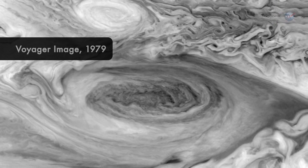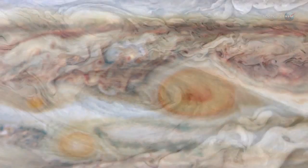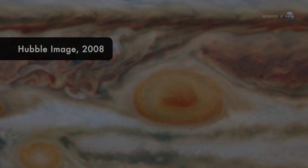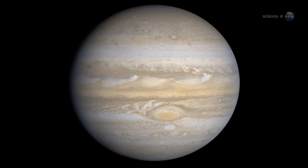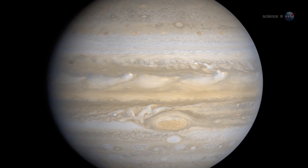As the spot shrinks, it also changes shape. Decades ago, the red spot looked like a sausage. Now it's more circular. What happens next is hard to say. Perhaps the red spot will continue to shrink and eventually disappear, speculates Rogers. Or perhaps it will be rejuvenated if some new storm arises to reinforce it.